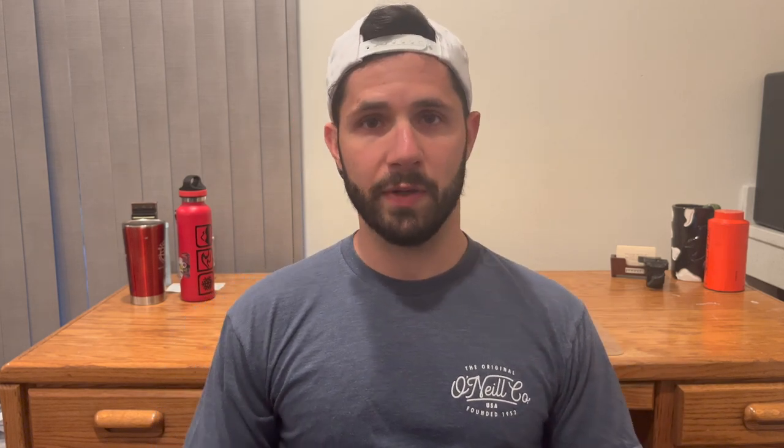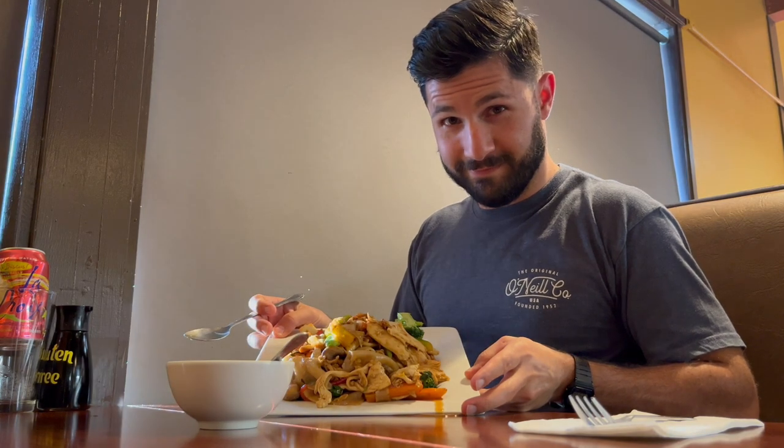Atmosphere score: solid 8. People were talking, people were laughing — it was more full than I thought it would be. Portion size: giving it a 9. It was a good size; even if I'd eaten half and taken the other half to go, I would have still been happy. But I decided to go for the whole dish — and that was a mistake. Don't do that. Price score: I'm giving it an 8. The whole dish was $14 or $15 — not a bad price for a really good-sized portion here in Portland.